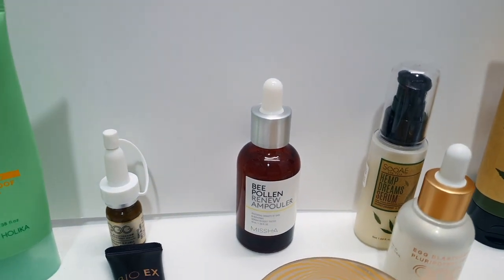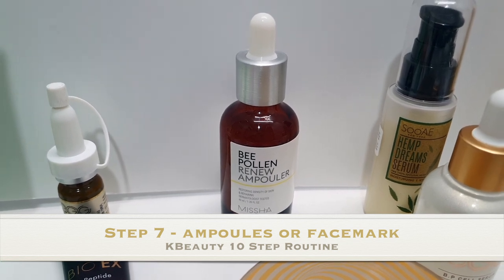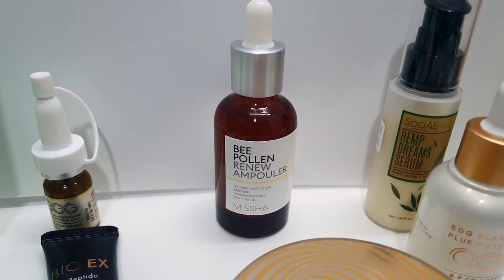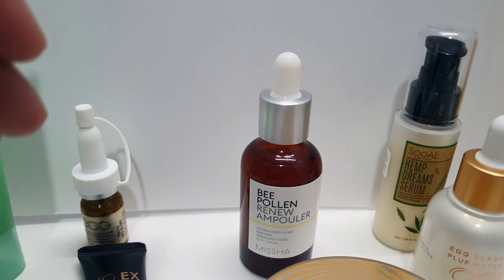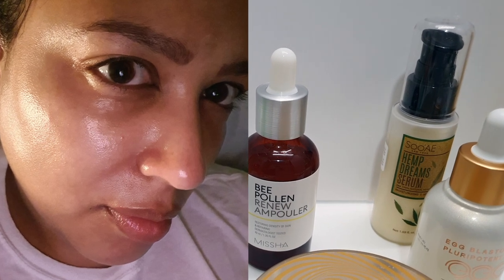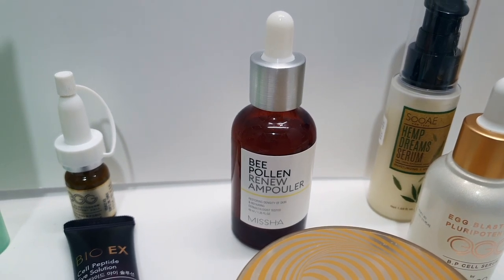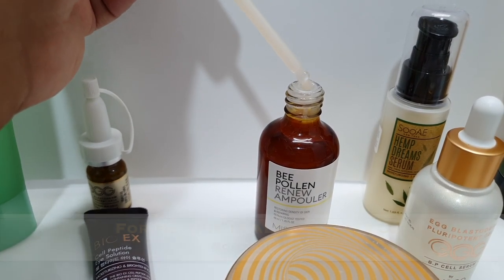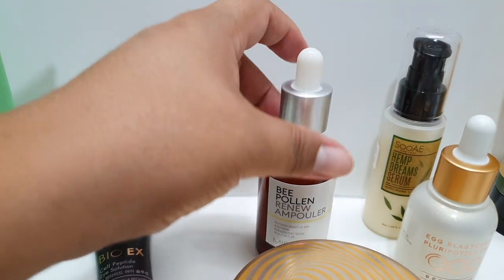Then we go with the ampoule, which is the bee pollen one by Missha — I love Missha, as you can tell. This one is really thick, but so nice and hydrating. I use it at night since it's so rich and it can leave your skin feeling a little sticky, but it's great because in the morning you wake up and your skin feels amazing. As you can see, the consistency is pretty thick but it's really good.